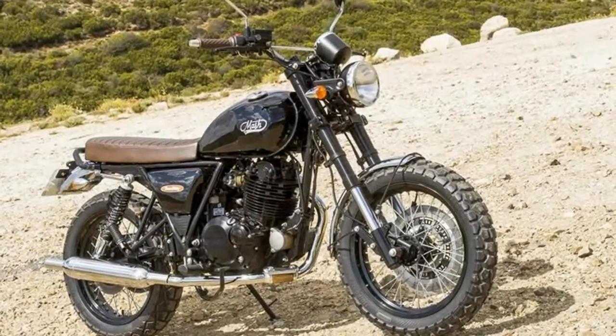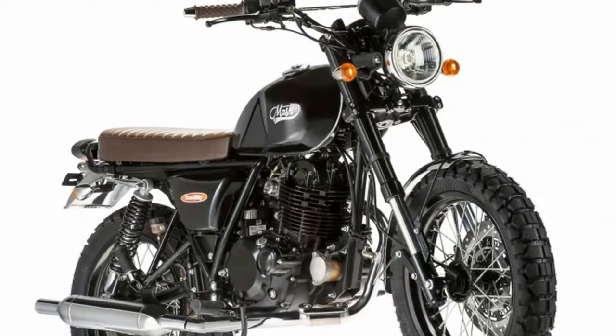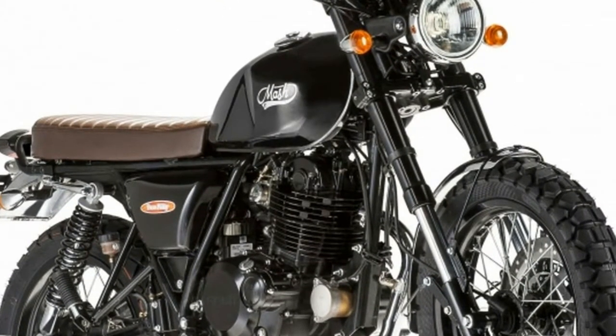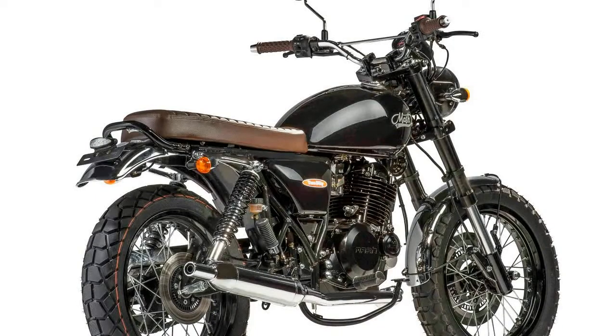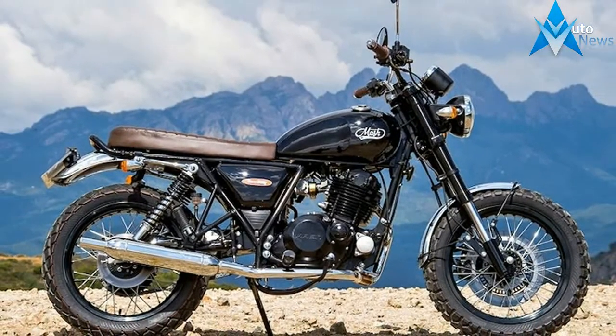38 millimeters, ABS system Bosch. Front brake: hydraulic disc 300 millimeters. Rear brake: hydraulic disc 220 millimeters. Front tire 110/70-17, rear tire 130/70-17. Size LxWxH: 2080 by 830 by 1210 millimeters.